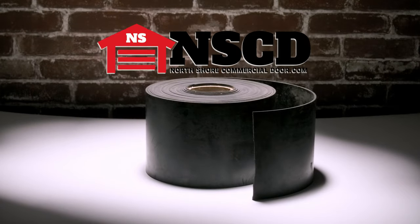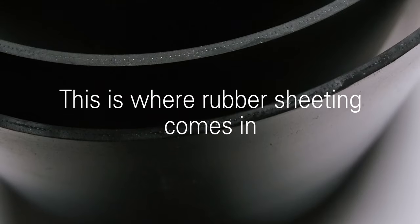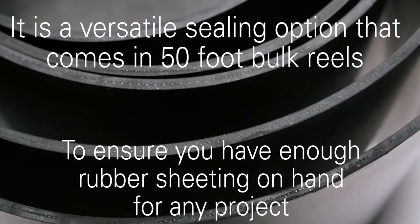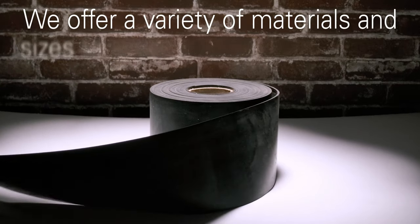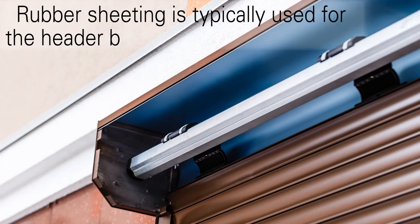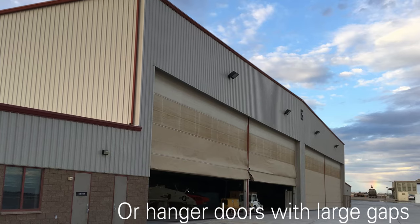North Shore Commercial Door knows how important sealing a garage door from outside elements can be. This is where rubber sheeting comes in. It is a versatile sealing option that comes in 50-foot bulk reels to make sure you have enough on hand for any project. We have a variety of materials and sizes for a range of door gaps. Rubber sheeting is typically used to protect header baffles of rolling steel doors or on hanger doors with large gaps.